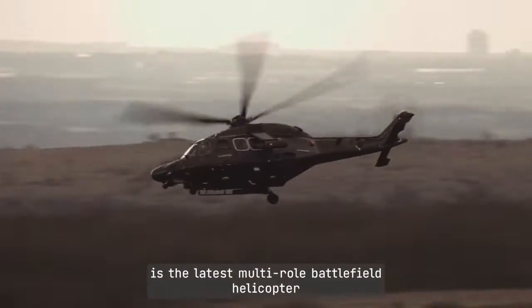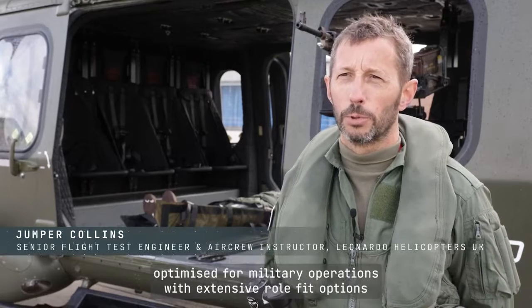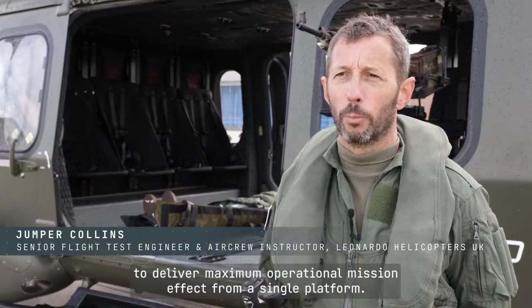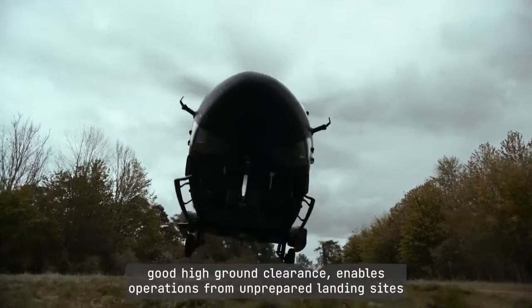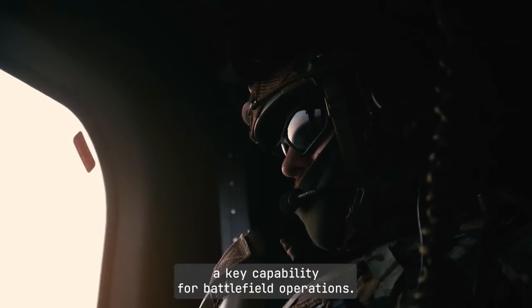AW149 is the latest multi-role battlefield helicopter, optimised for military operations with extensive roll fit options to enable the crew to deliver maximum operational mission effect from a single platform. The robust and highly stable tricycle landing gear coupled with good high ground clearance enables operations from unprepared landing sites, a key capability for battlefield operations.